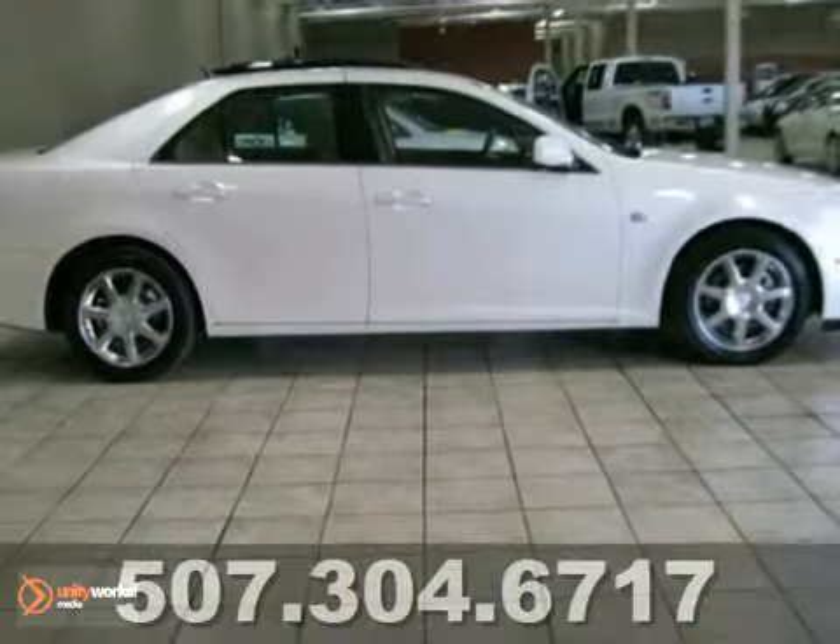Stop on in today. Check it out before it's gone. The 2005 Cadillac STS.